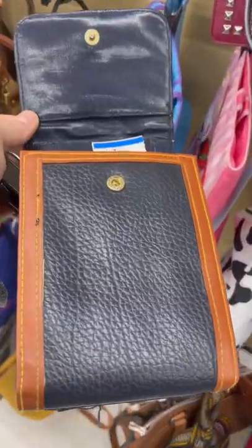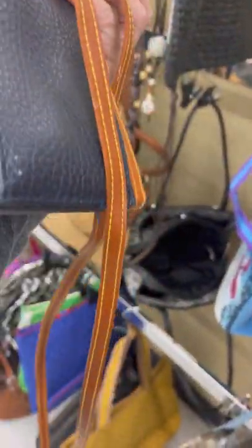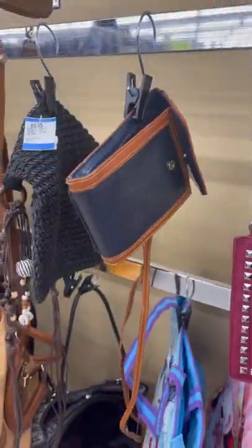This is not real leather. It doesn't look very good on the inside, the threading doesn't look right to me, and there is no tag. I buy to resell and I can't take a chance on a fake, so I'm putting this one back.